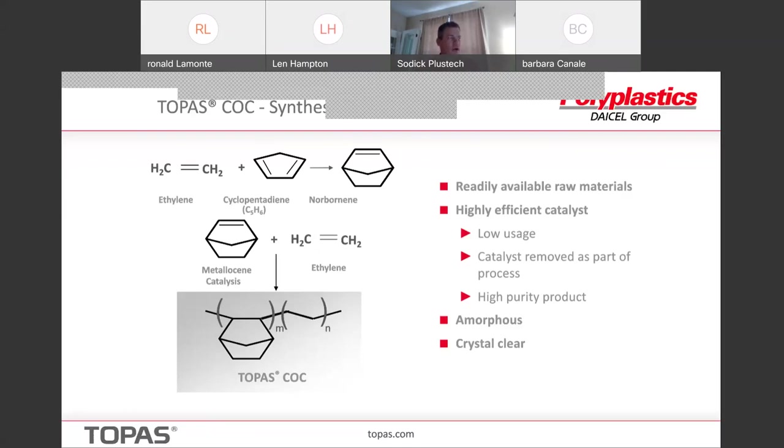What are the typical bonding methods for Topaz? Topaz can be ultrasonically welded, heat bonded, laser welded to itself with some of the newer clear-to-clear laser welding technology, and it can be adhesively bonded. You may have to do a surface treatment because it has the surface energy of like a polyolefin, so not much sticks to it. To get really good adhesion with adhesives, you'd probably have to do a corona or plasma treatment before applying the adhesive.